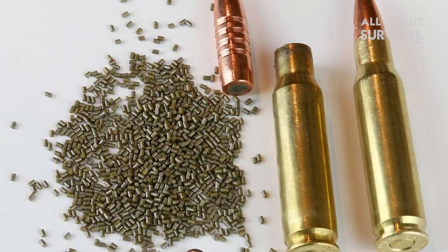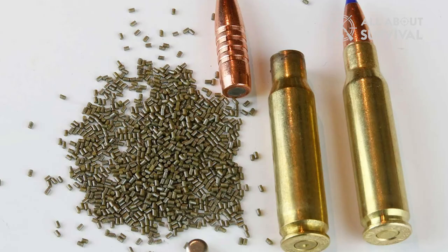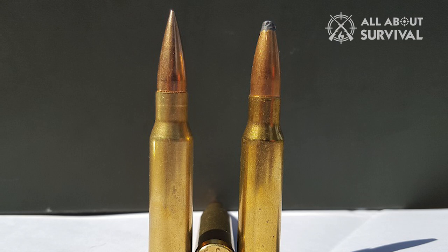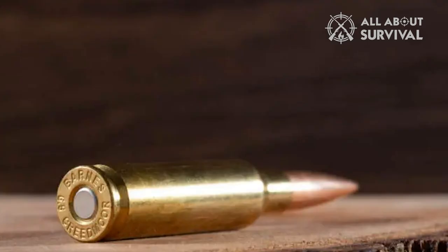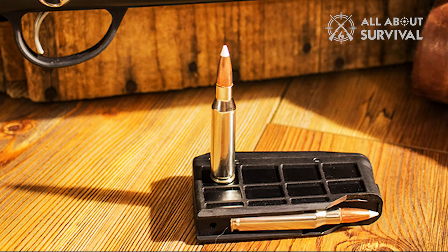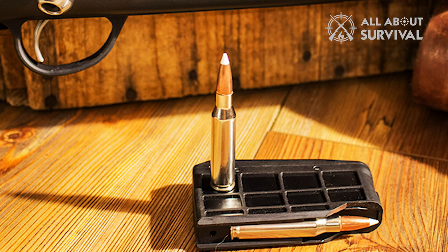With the introduction of the 6.5 Creedmoor, interest in the 7mm-08 has waned. Still, many deer hunters swear by it, and Jeff Cooper considered it the best alternate cartridge to the .308 Winchester for his scout rifle. If you're a fan of heavier bullets than the Creed can launch but still want flat trajectory with comparable recoil, the 7mm-08 might just be the right one for you.